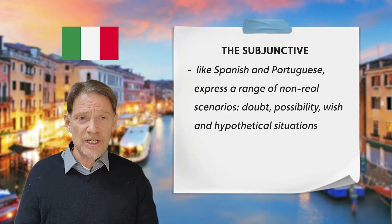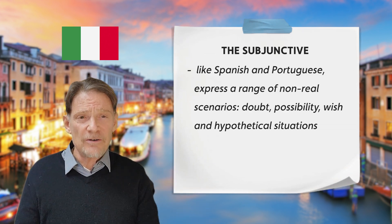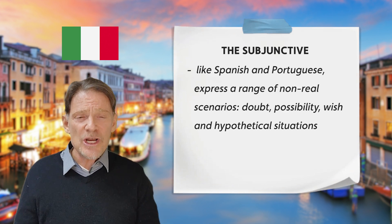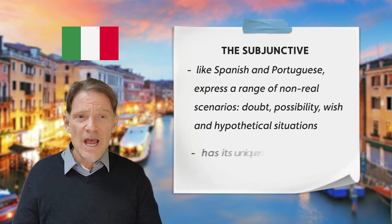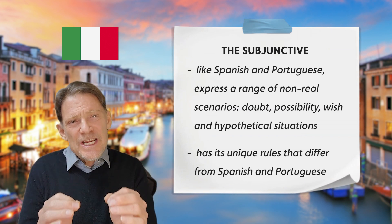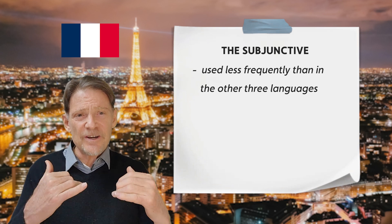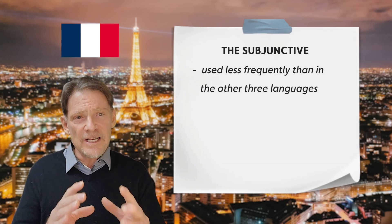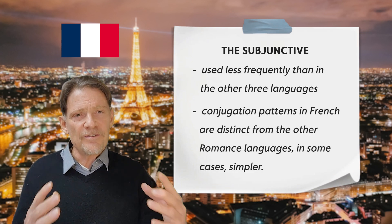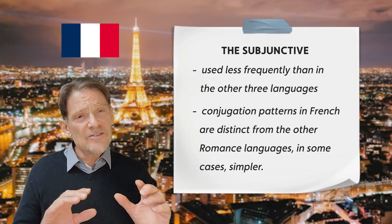Italian, like Spanish and Portuguese, employs a subjunctive mood to express a range of non-real scenarios, including doubt, possibility, wish, and hypothetical situations. The conjugation in Italian, however, has its unique rules that differ from Spanish and Portuguese. The French subjunctive is used less frequently than in the other three languages, and the conjugation patterns in French are distinct from the other romance languages and, in some cases, simpler.